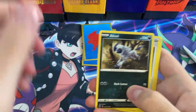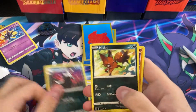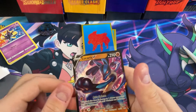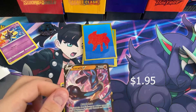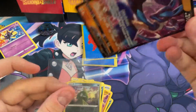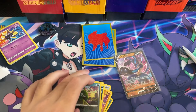From the second pack I got fire energy, Absol, great ball, Rattata, phone, potion, Linoone, Nicki, Machop, Ekans reverse, Trubbish — and into Lucario V! Hey, not bad. So I got an ultra rare pull, that's pretty cool.